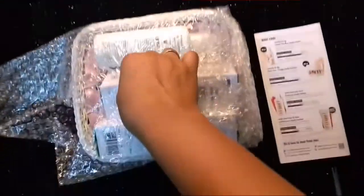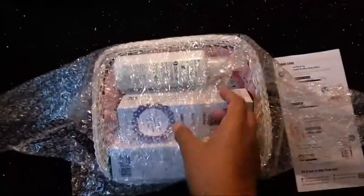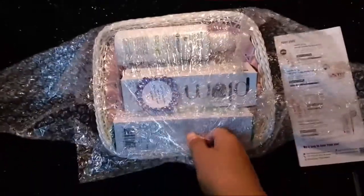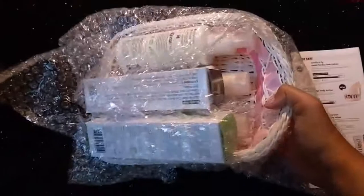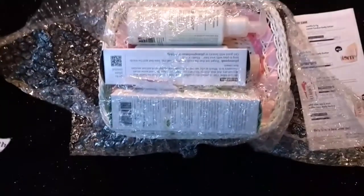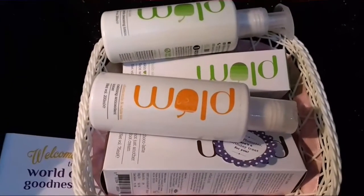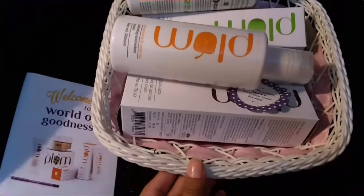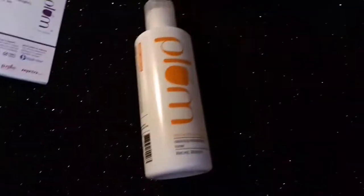It came in a basket because I added the basket. Let me just unpack this — it's heavy! Okay, now we have all the products.